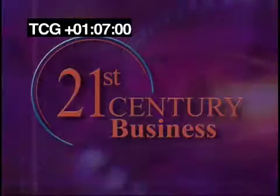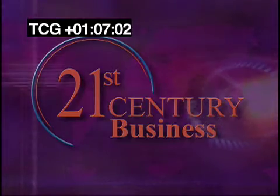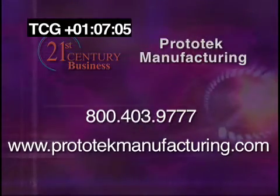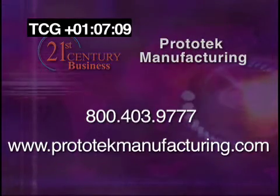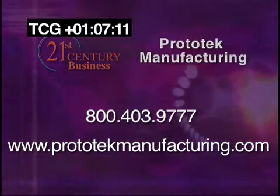Thank you so much for the glimpse into the high-tech, high-speed, rapid prototype turnaround world. Absolutely fascinating. Thank you. And thank you for watching. For 21st Century Business, I'm Jackie Bales. See you next time.